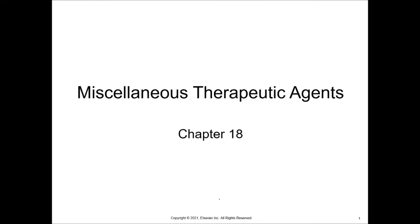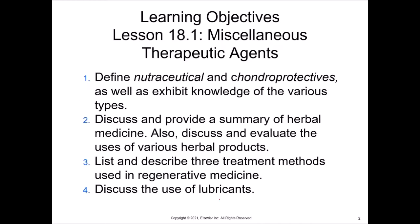Talking today about chapter 18 in your applied pharmacology book. This is miscellaneous therapeutic agents that you can use in veterinary medicine. We have defined nutraceutical before, we've defined chondroprotectants before, but we're going to talk also about some more herbal products, some regenerative medicine and treatment methods, and then also some lubricants.